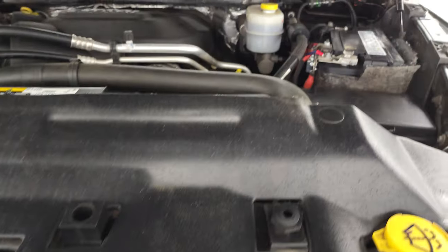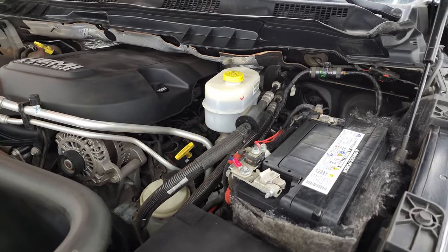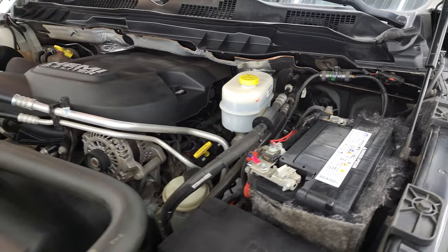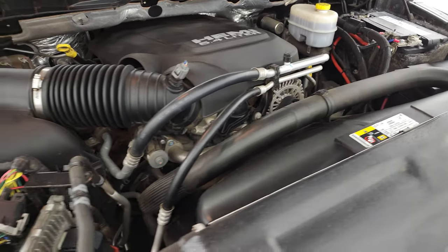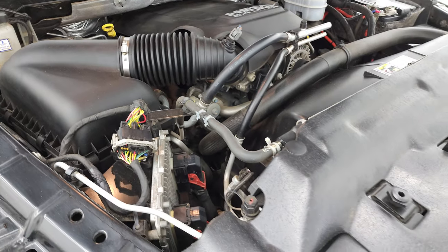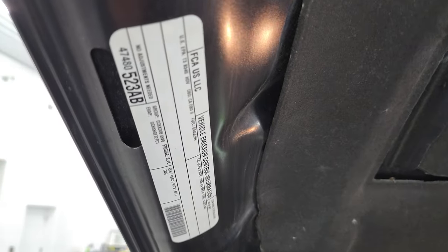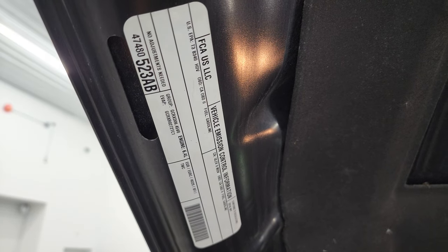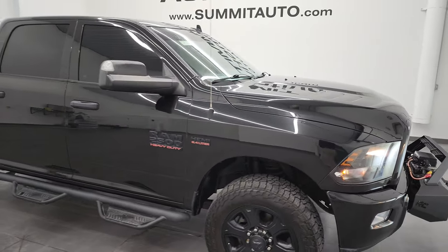Under the hood, we have the 6.4 liter V8 Hemi engine — 410 horsepower engine base. Very clean, runs very smooth. Once again, this truck has been fully safetied and inspected by our service shop, has a fresh oil and filter change, all the fluids have been checked and topped off, and this truck is 100% ready to go. There is your emissions sticker. And I would highly recommend this truck from a quality and condition standpoint.